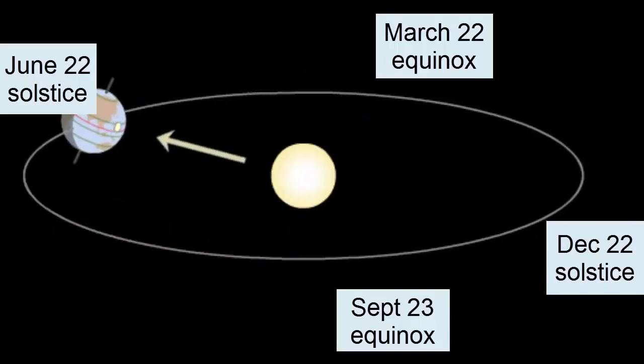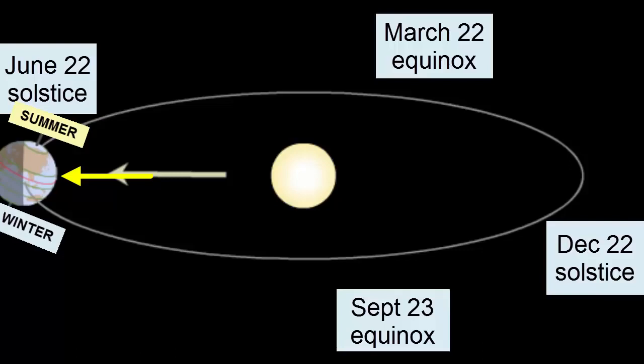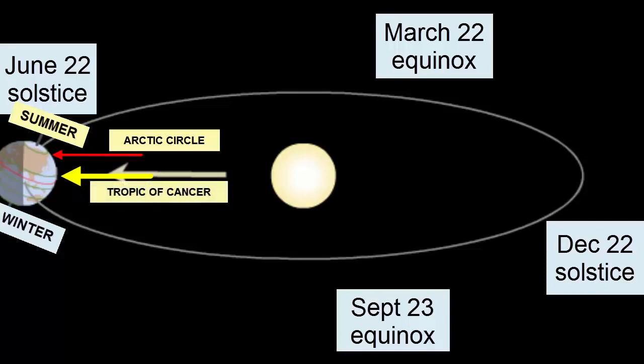Returning back to the June 22nd solstice, we see the tilt move the North Pole towards the Sun, so that the North Pole receives more and more hours of sunlight each day. At the solstice, the Northern Hemisphere experiences summer. All points within the Arctic Circle experience 24 hours of sunlight, and the Sun is directly overhead, providing its most intense heating at the Tropic of Cancer — at a location 23.5 degrees north of the equator.